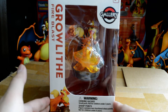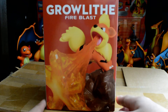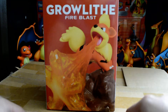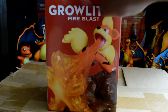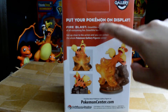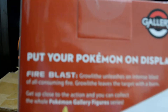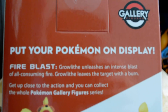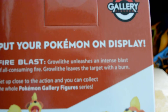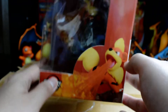Here is the front view of the box. This is the side where you can see the figure covering the whole side of the box. And this is the back side of the box. There are descriptions here: 'Fire Blast - Growlithe unleashes an intense blast of all-consuming fire. Growlithe leaves the target with a burn.' So that is a scary one.